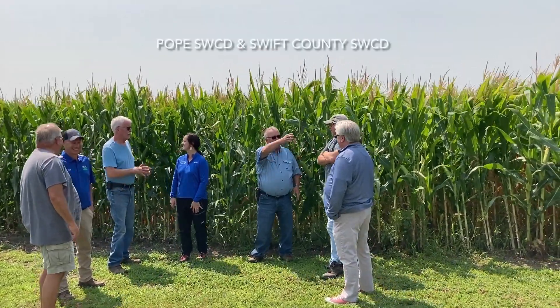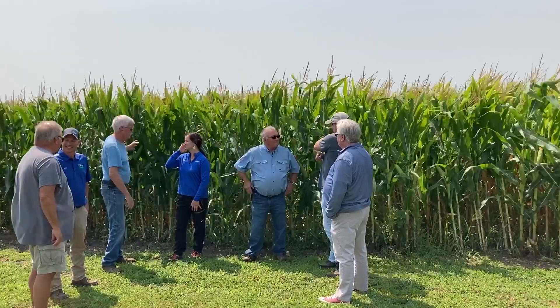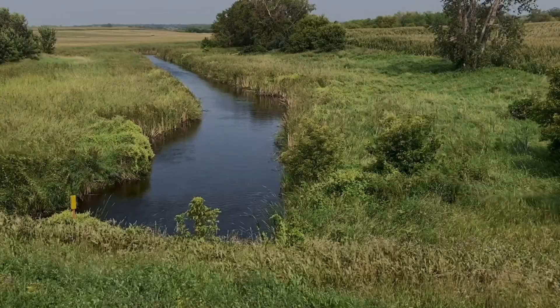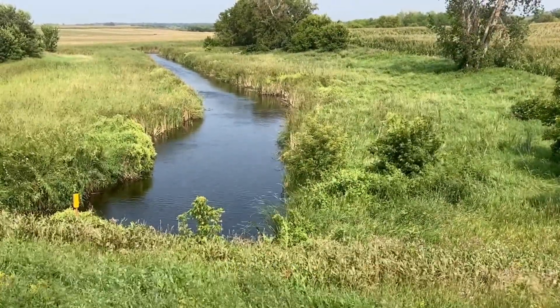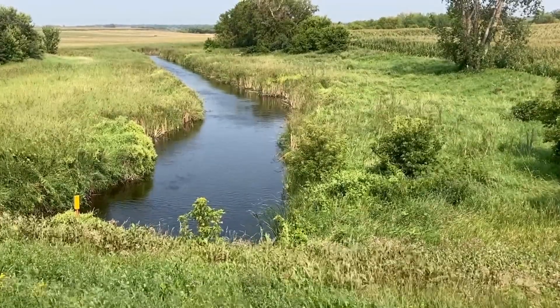We're in southern Pope County. It's a rolling hills area of the county, so erosion has always been a concern here. Water tends to want to run down the hills and head towards the sloughs or the rivers. The river runs right through my farm here, and when we get big rains or snowmelt there's a lot of water that moves through here.